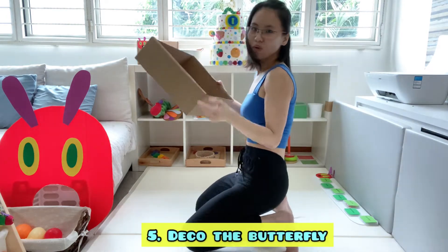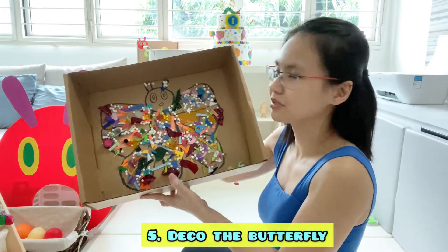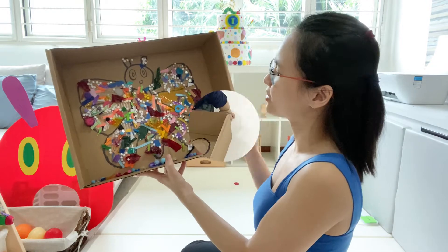The next one is an art activity which we have completed already. Let me show you — I will show you the video of how he did this.